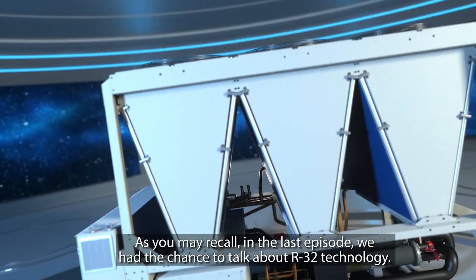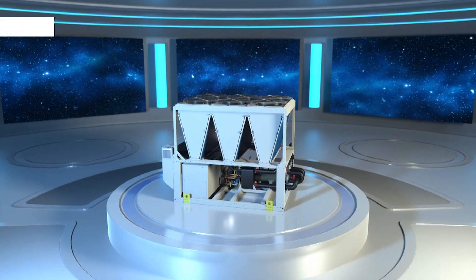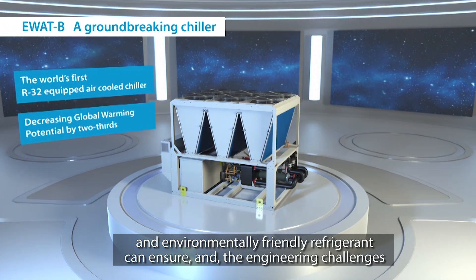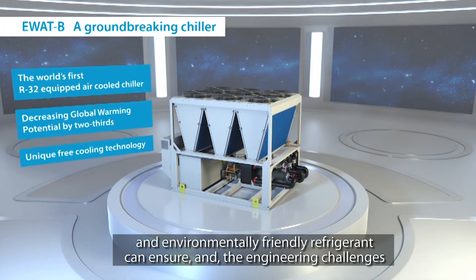Ciao and welcome to our fifth episode of Applied Talks. We took a short break this summer for vacations and hope you were all able to take some time to spend with family and friends. While I'm sure most folks were lounging on a beach or near a pool, our marketing department was working hard on this episode. As you may recall, in the last episode we had the chance to talk about R32 technology.